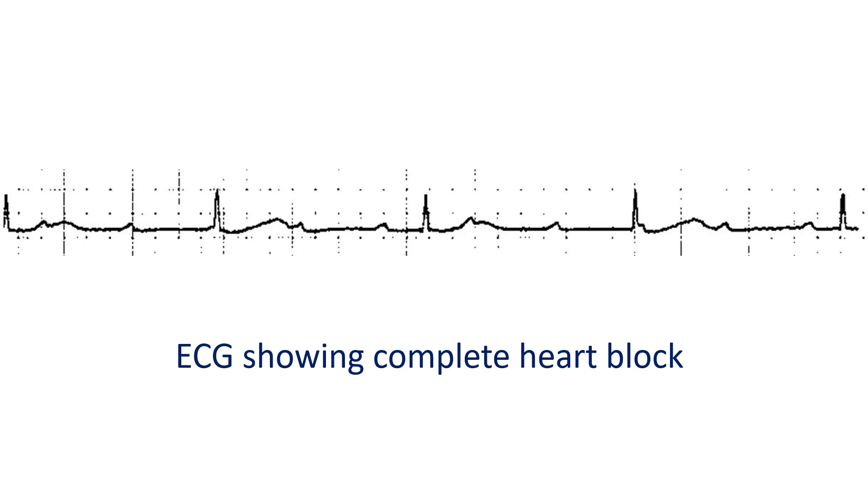These are the four criteria for the diagnosis of complete heart block on an ECG. Acquired complete heart block is an indication for pacemaker implantation regardless of symptomatic status, as it carries a high risk of adverse events and harm.